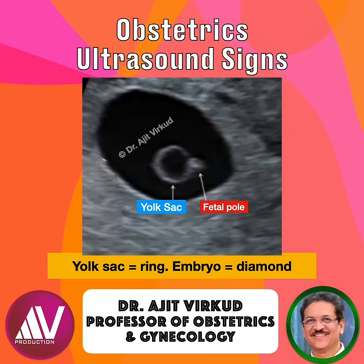If no diamond is seen in a sac greater than or equal to 25 mm, studies show 100% specificity for non-viable gestation — i.e., a positive predictive value for early pregnancy failure.